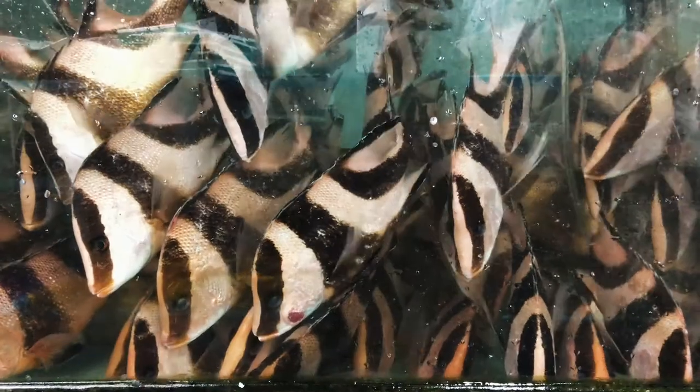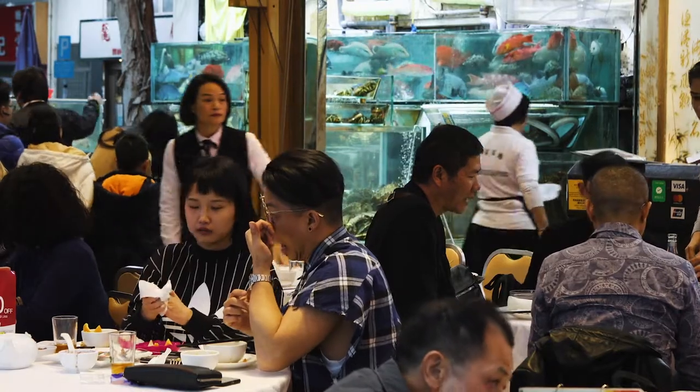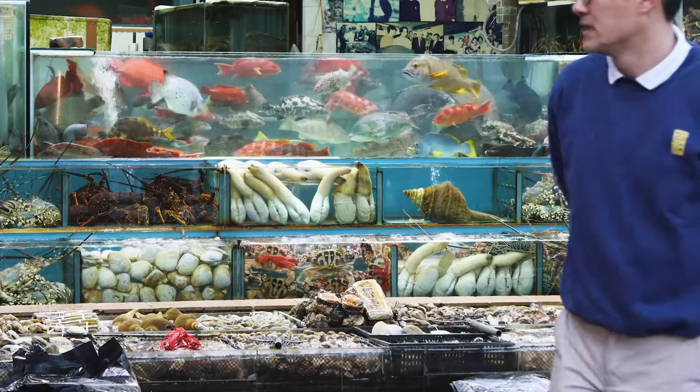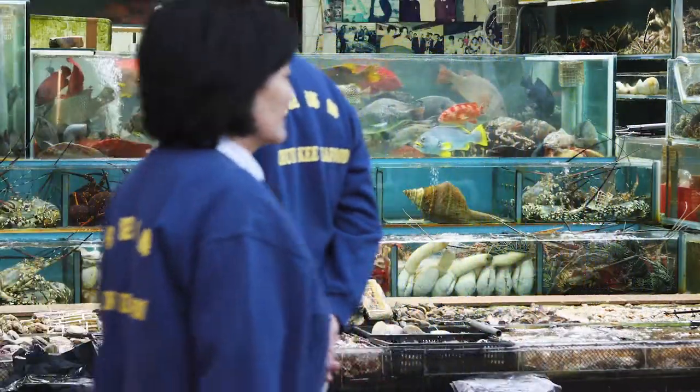The live reef fish trade is an international trade in reef fishes, and these fishes are kept alive after capture. They are transported internationally, mainly to markets in Hong Kong and mainland China. As consumers, we would see these fish swimming around in tanks outside restaurants, sometimes in hotels or wet markets, ready for customers to select and cooked immediately to be very fresh.